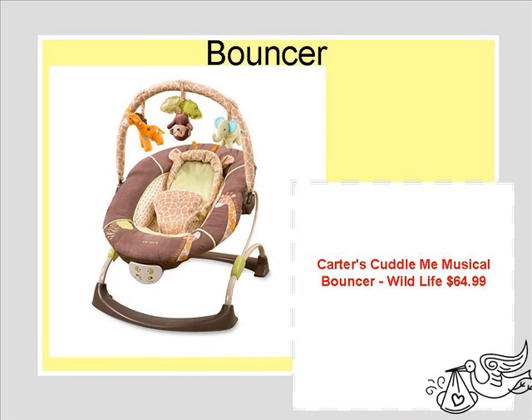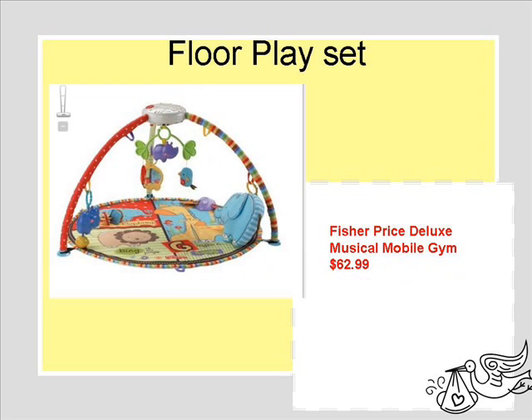The bouncer is also another essential item I found that you will need. I'm not sure how it will compare to the swing, but every mother out there said you need to have a bouncer, so we picked this one because it had vibration.